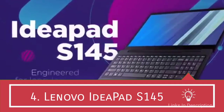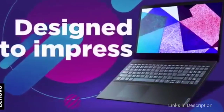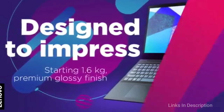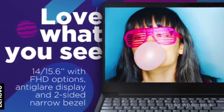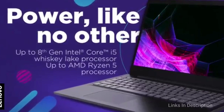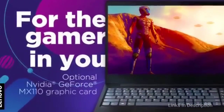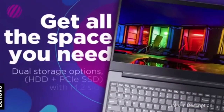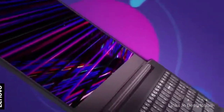Lenovo IdeaPad S145. The Lenovo IdeaPad S145 offers great value for money and promises to enhance your experience. The laptop has a 15.6-inch display for your daily requirements. It has been powered by the AMD A6-9225 processor. It is an entry-level processor but it is better than the AMD A4 you will mostly find in this price range. It also comes with a Radeon R4 GPU, which is decent for casual gaming and light graphics work.